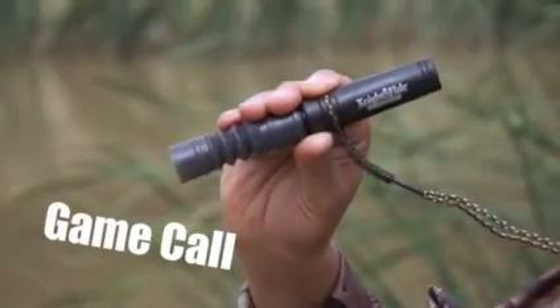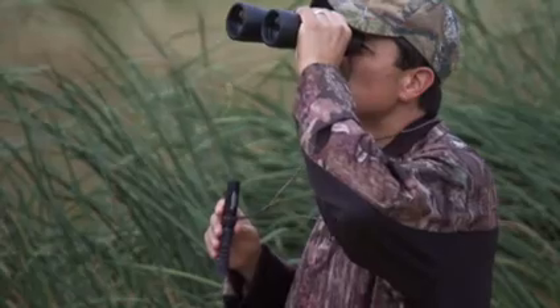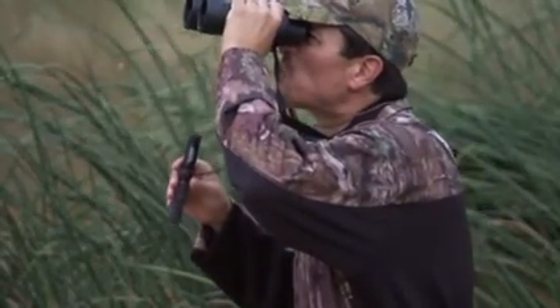Let's look for something different. I've got this cool game call here — let's see how it works. Whoa, what's that? Let's go check it out.